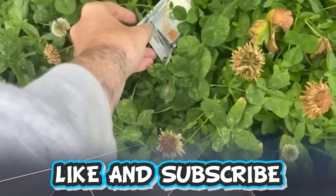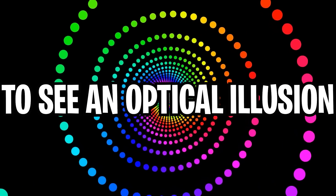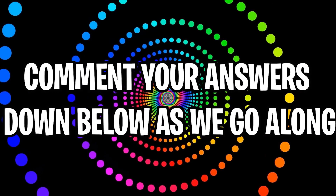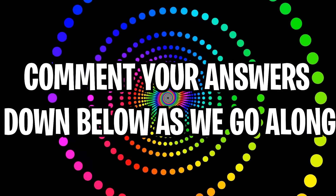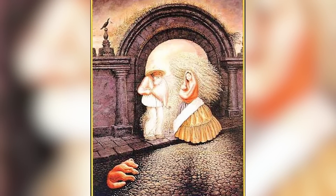Like and subscribe right now for amazing luck for the next week. Make sure to watch today's full video to see an optical illusion where I will tell you your favorite color. Comment your answers to the optical illusions down below as we go along. How many people can you see in this photo of the man? Do you just see one man or do you see several people? Comment down below how many people you see and then I'll reveal the answer.